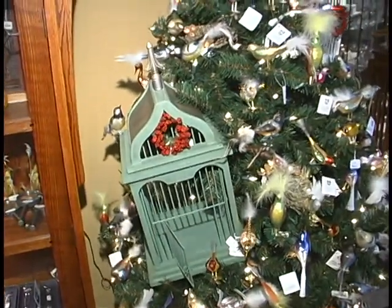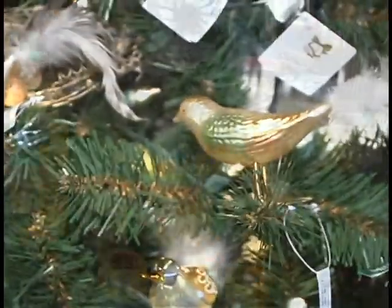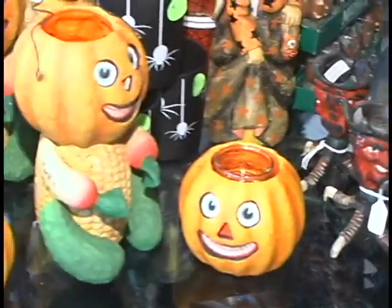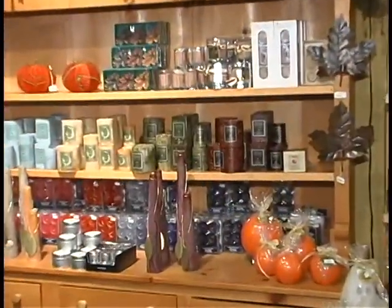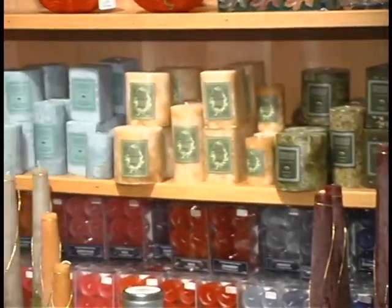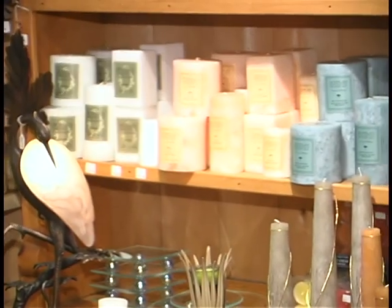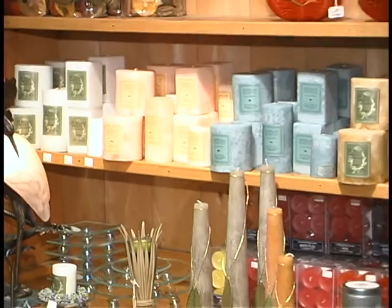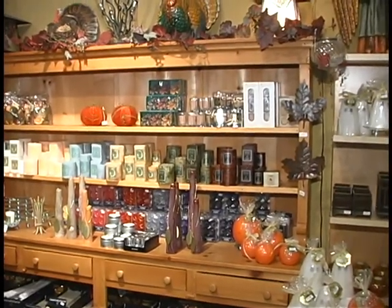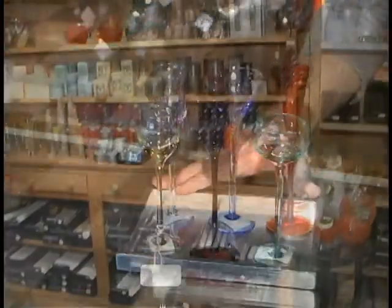Here we have our bird tree — a collection of birds from all around the world. This is the remnants of Halloween — not a whole lot left this year to choose from. We carry Colonial Candle, which is the best-burning taper available, Root Candle, which is the best-burning colonette, and then Archipelago candles, which are so heavily oiled that the label doesn't even stay on them — absolutely incredible fragrances — and Aromatique.